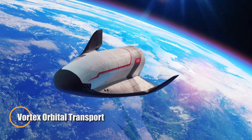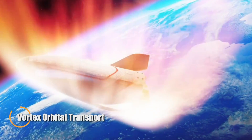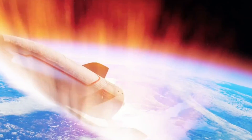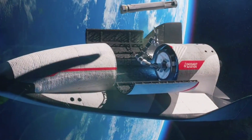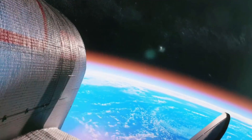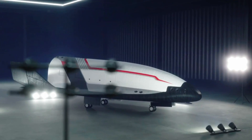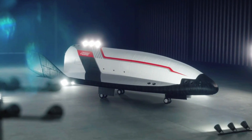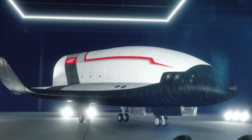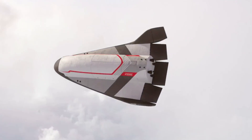DASA Aviation's Vortex is Europe's bold leap into reusable spaceflight — a sleek orbital spaceplane poised to transform how we access and operate in space. Revealed at the Paris Air Show, Vortex — short for Vehicle Orbital to Transport et d'Exploration — is engineered to launch atop a conventional rocket, maneuver in low Earth orbit, and return by landing like an aircraft. With backing from the French Armed Forces and the European Space Agency, it's a symbol of Europe's push for independent, sustainable space capability.